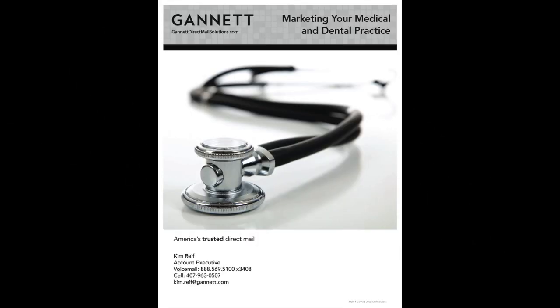Good morning. I'm Kim Reif and I'm with Gannett. We are a Fortune 500 company that specializes in helping small and medium sized businesses through advertising and growing their businesses. Today we're going to talk about marketing a medical or a dental practice.